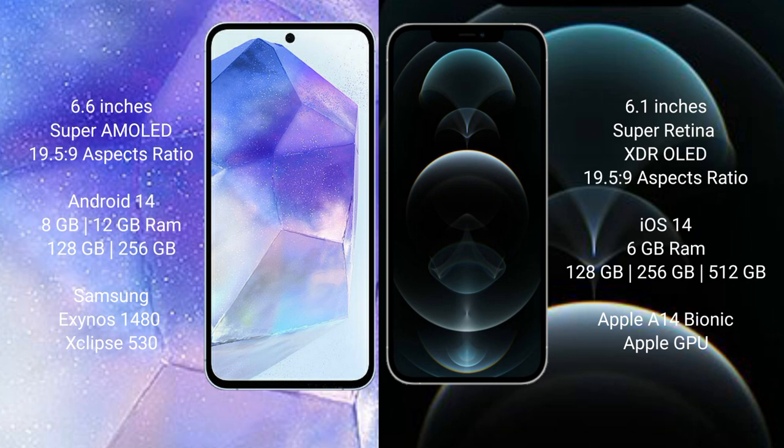Samsung Galaxy A55 runs on the Android 14 operating system. iPhone 12 Pro runs on the iOS 14 operating system.